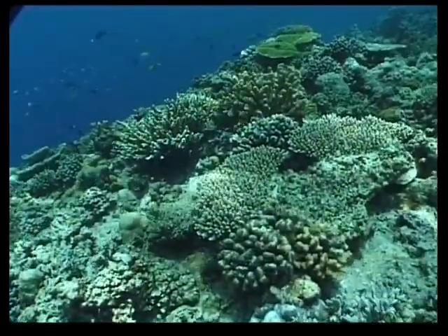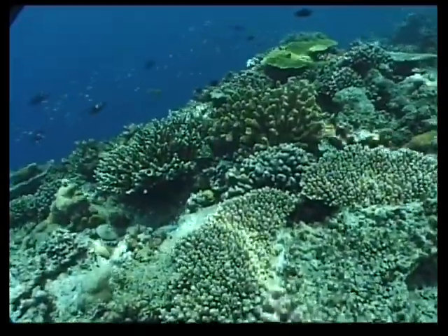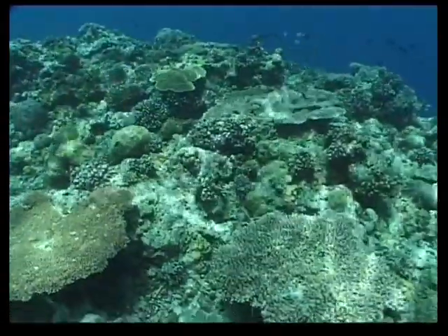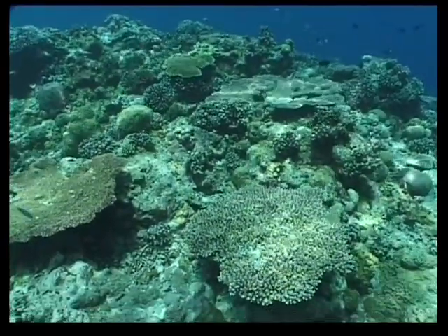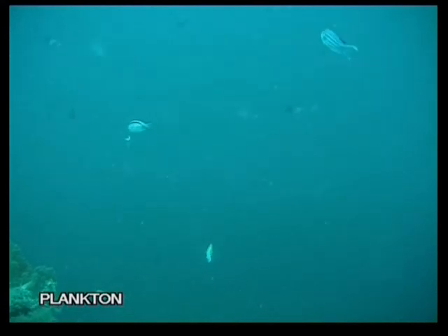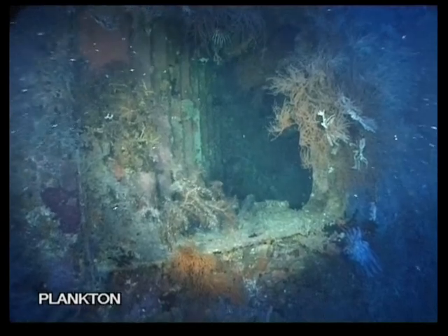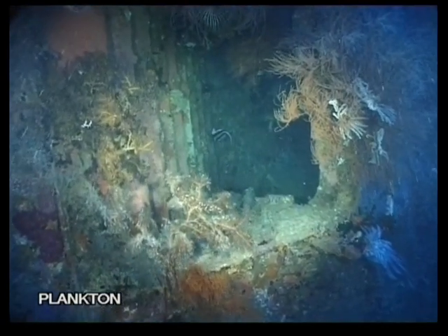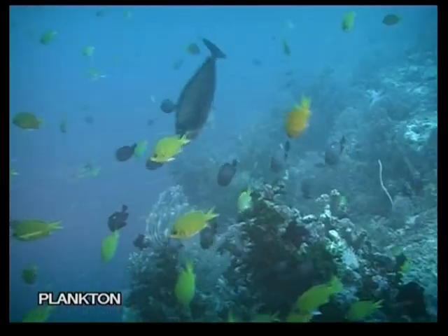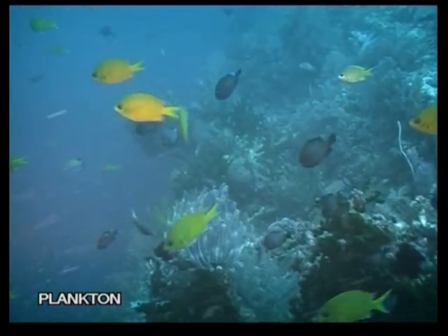This is what a healthy coral reef looks like. It is the home of all the creatures we'll be meeting. But our story doesn't quite start here — it starts in murky water. Any living thing drifting in the current is plankton. These mostly tiny particles are the beginning of the food chain. This is where the cycle of life begins.